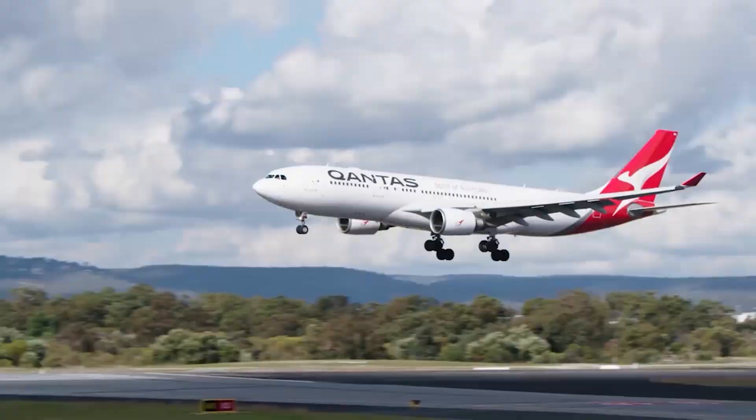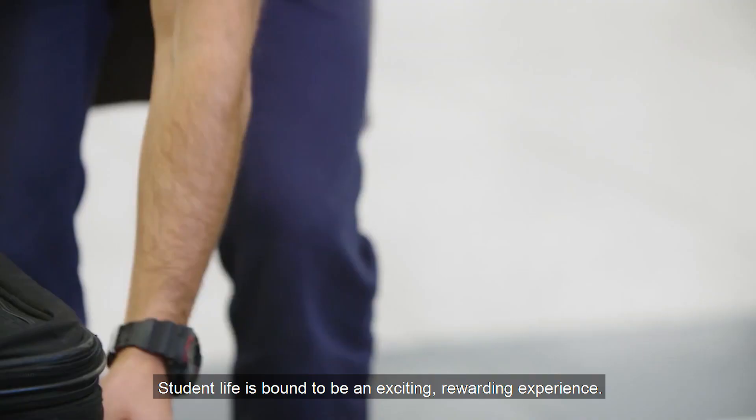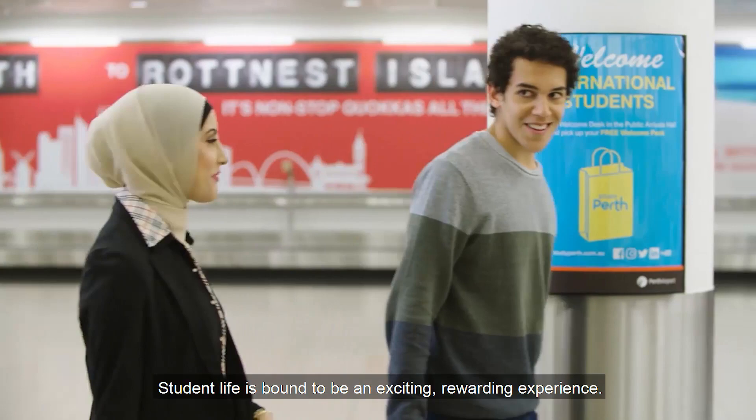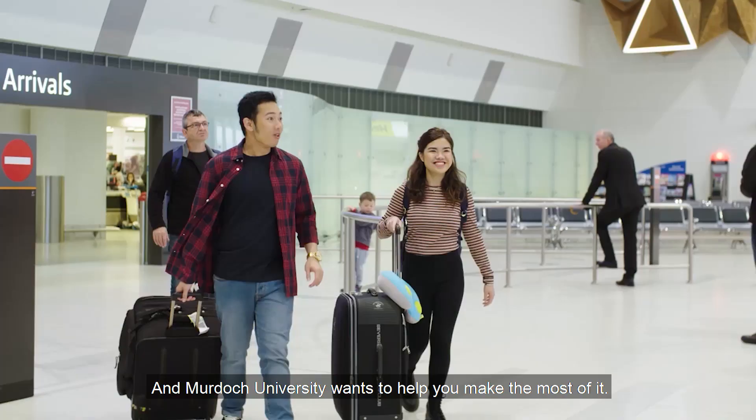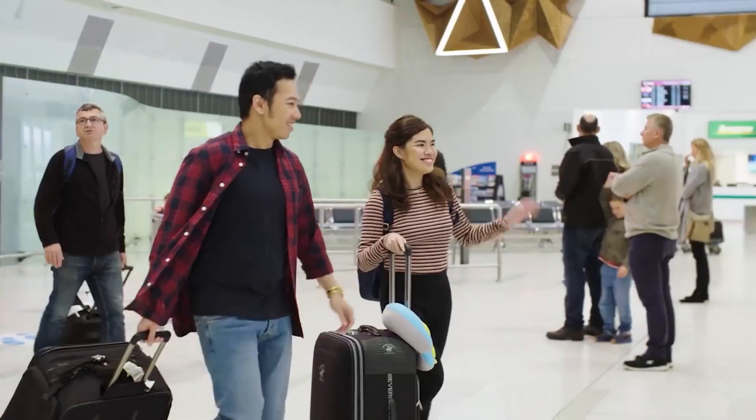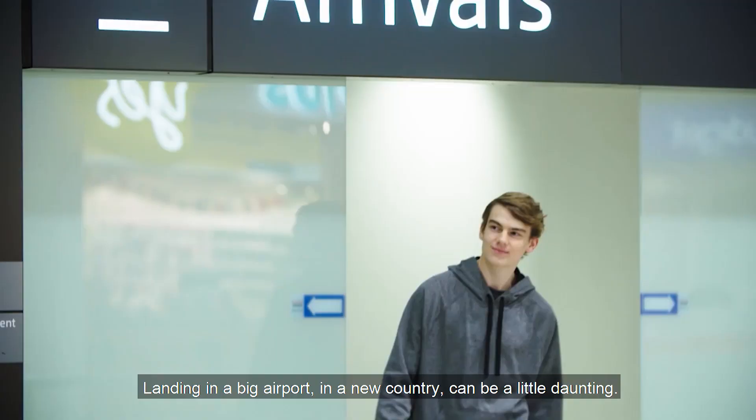If you're moving to Perth, this might be your first view of your new home. Student life is bound to be an exciting, rewarding experience, and Murdoch University wants to help you make the most of it.